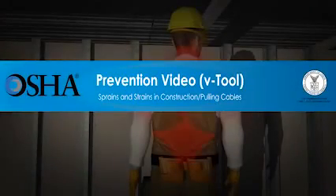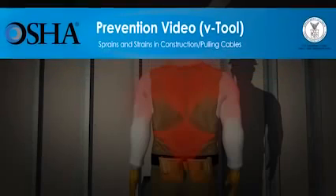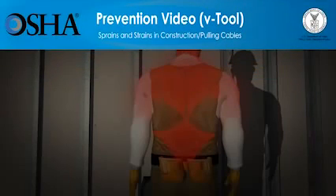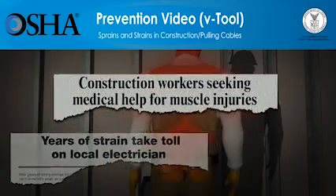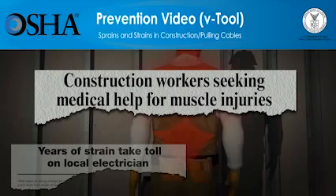Each year in the U.S., 31,000 construction workers seek medical attention due to sprains and strains suffered on the job. These injuries happen when the human body is forced to work beyond its limits. Lifting, pulling, pushing, reaching, bending, and other common construction activities can cause these injuries. The pain resulting from these injuries can last a lifetime and affect construction workers' lives at work and at home. But these injuries can be prevented.